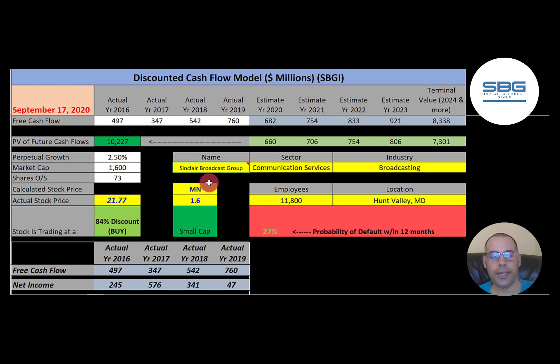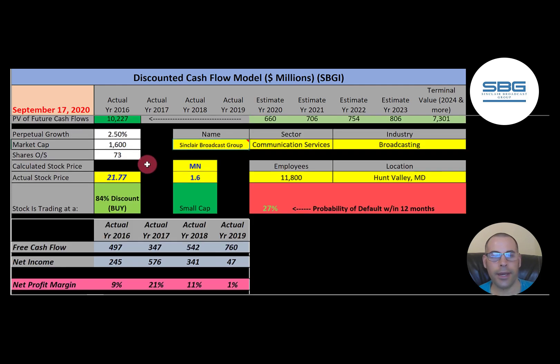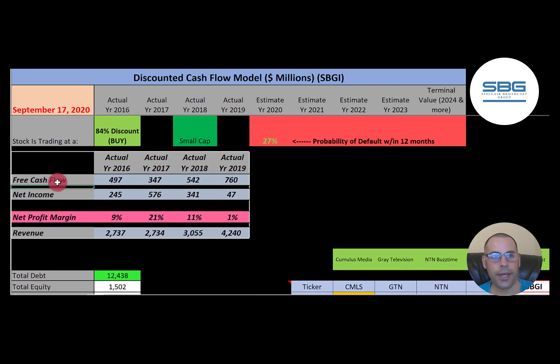They have a market cap of 1.6 billion dollars and they're trading at $21.77. To get shares outstanding, market cap divided by stock price gives you 73 million shares. We're going to need this number later when we calculate the value of the company. Free cash flow — that's how you value a company. You estimate the future free cash flows and then discount that back to today's dollars.